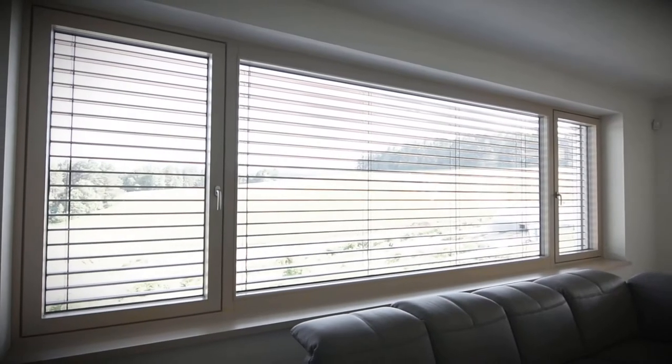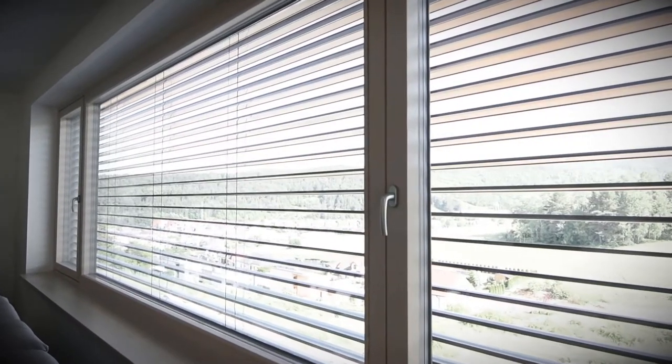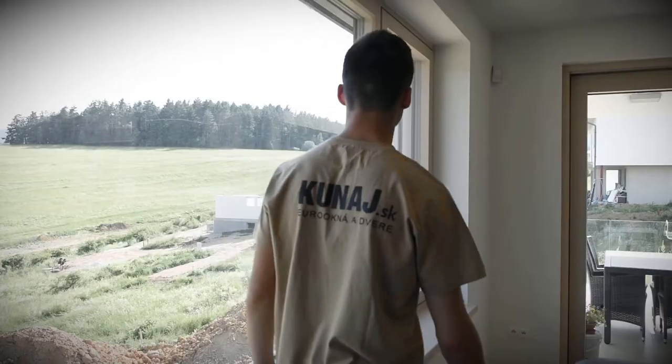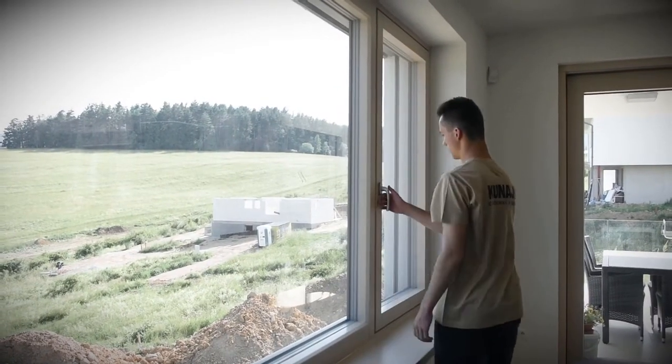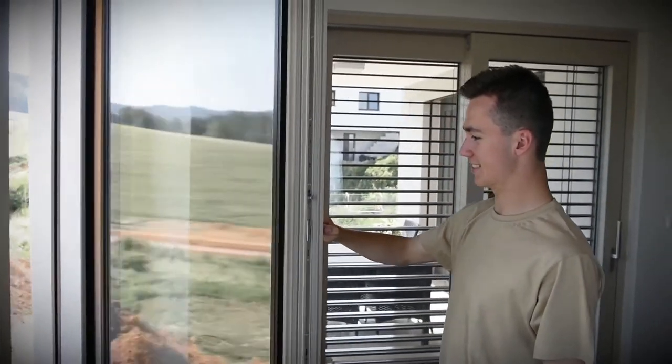In this video we want to present our wood and aluminium window with a fixed section which provides a dramatic panoramic view. The profile DH92108 which you see has a minimalistic design intended for low energy or passive house buildings.